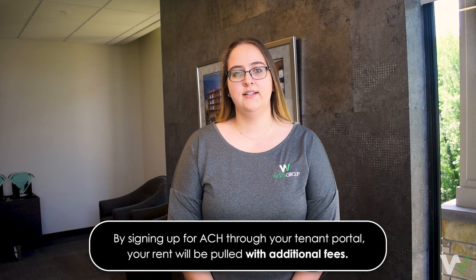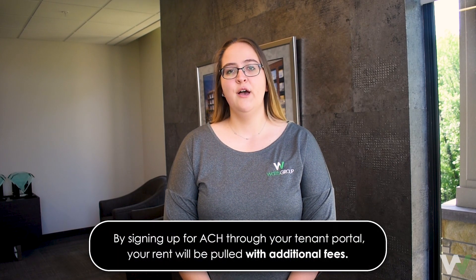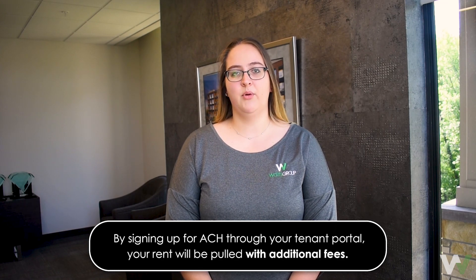Please be aware that the online tenant portal also allows for you to set up ACH, but this is through a third party and will apply processing fees.